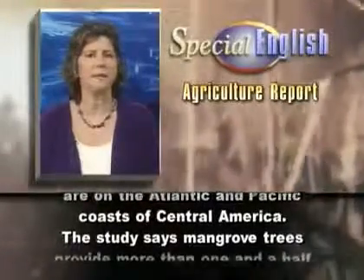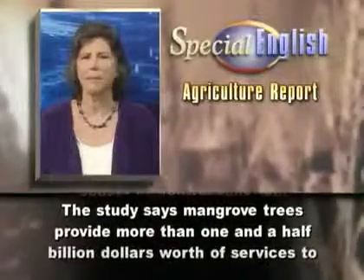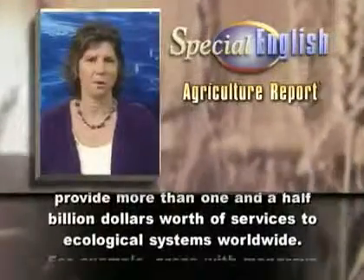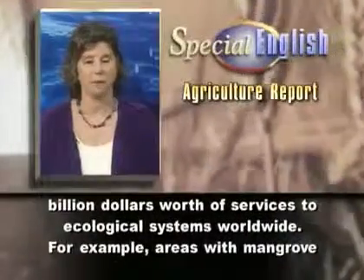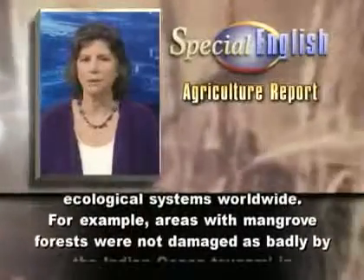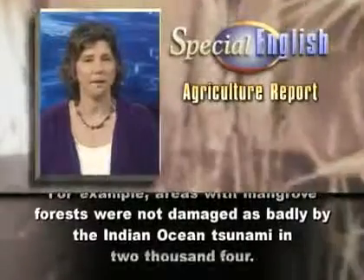The study says mangrove trees provide more than $1.5 billion worth of services to ecological systems worldwide. For example, areas with mangrove forests were not damaged as badly by the Indian Ocean tsunami in 2004.